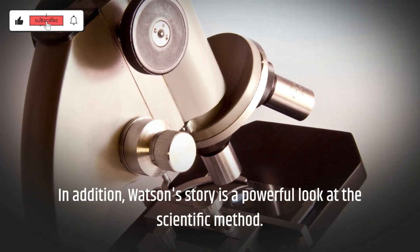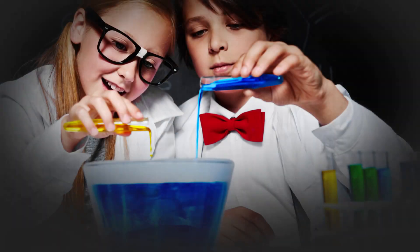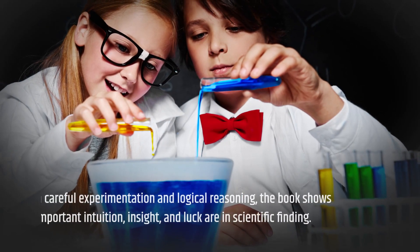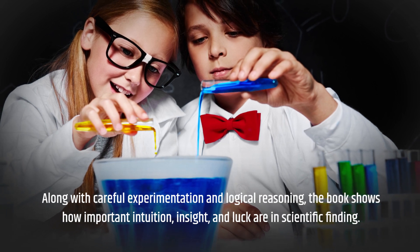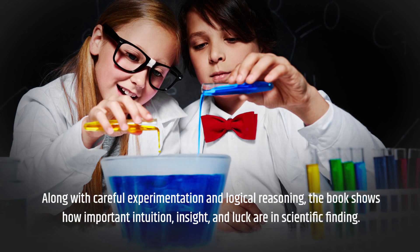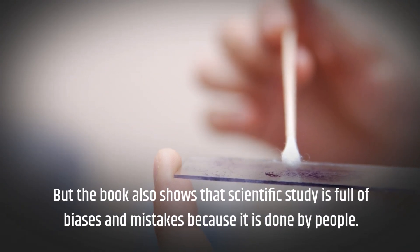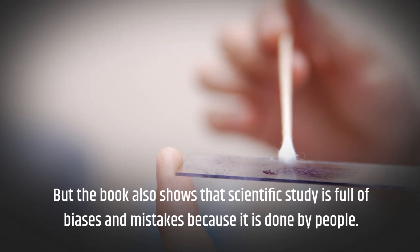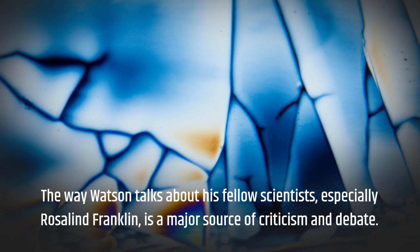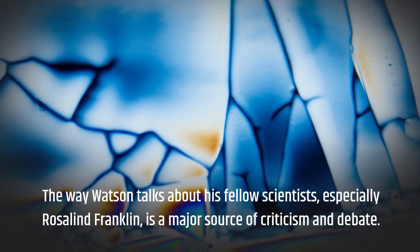Watson's story is also a powerful look at the scientific method. Along with careful experimentation and logical reasoning, the book shows how important intuition, insight, and luck are in scientific finding. But the book also shows that scientific study is full of biases and mistakes because it is done by people. The way Watson talks about his fellow scientists, especially Rosalind Franklin, is a major source of criticism and debate.